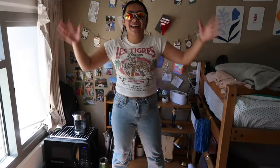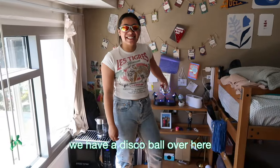Over here we have my roommate's side — this is her desk. We also have a disco ball over here.